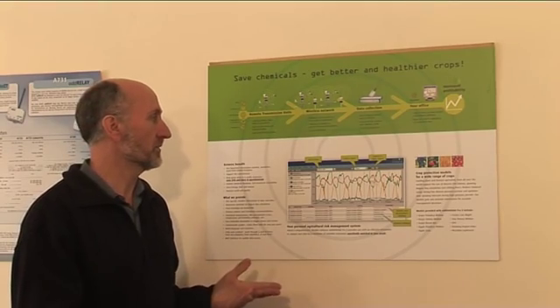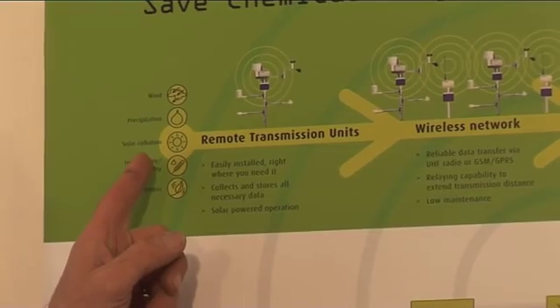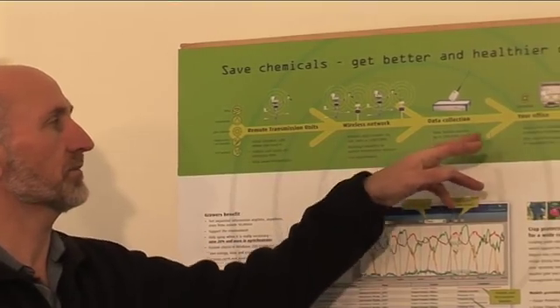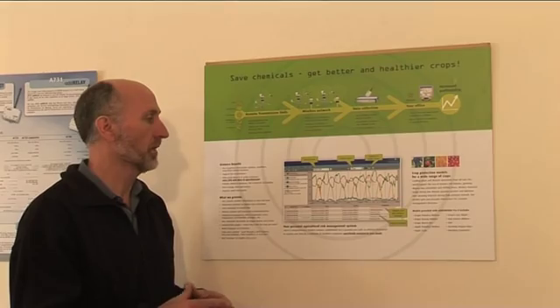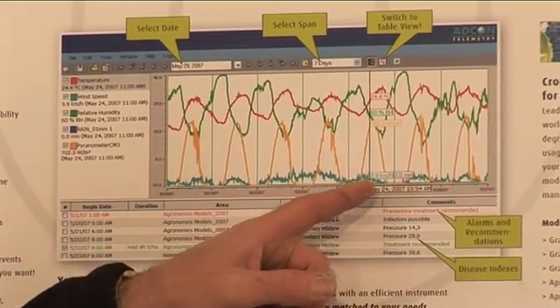The system provides an opportunity not just to save water but also to be able to save chemicals, which has a big environmental impact. We use a weather station to collect data on what's happening in the field, feed the data back into the network, and then the computer runs a simulation that calculates the likelihood of a disease outbreak occurring. What a grower can do then is find out whether they can stretch the intervals between spraying.